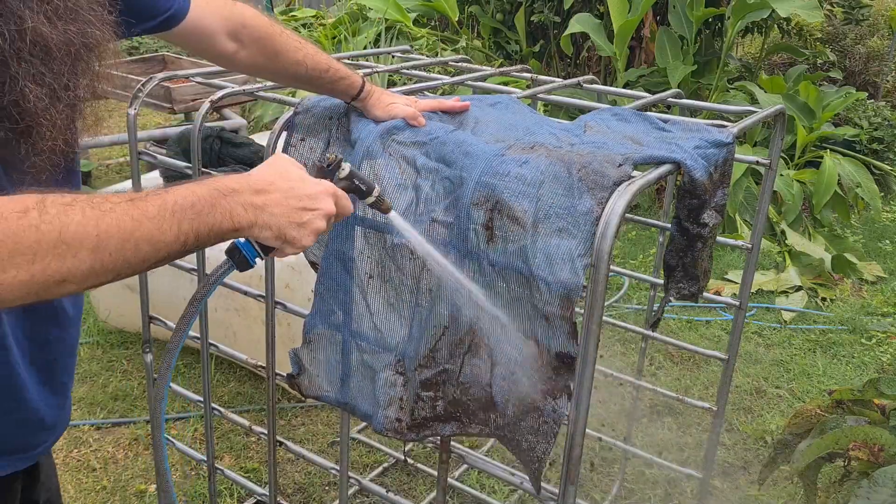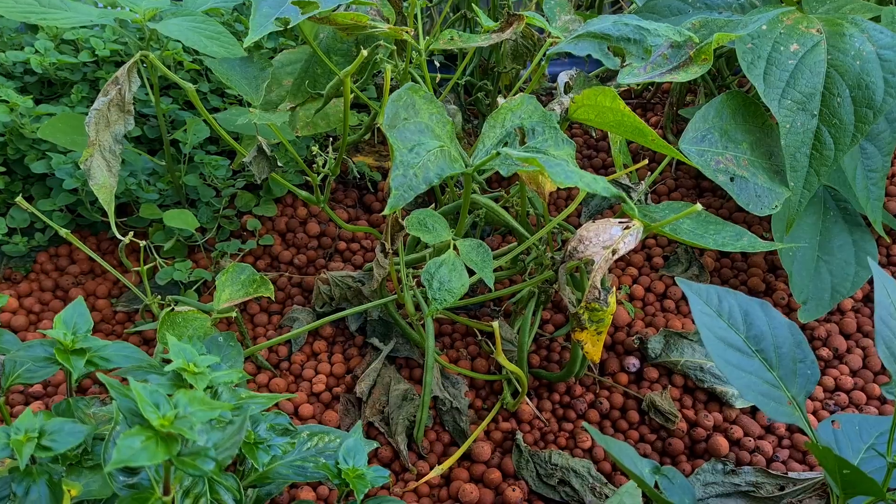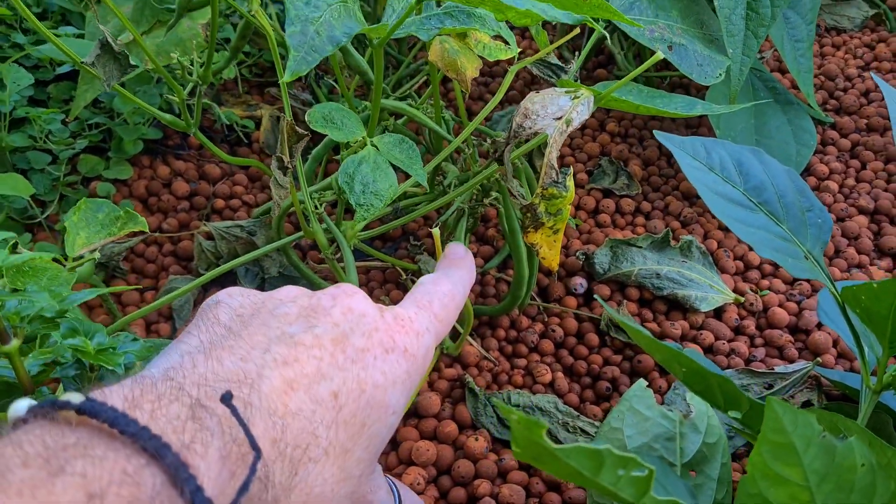That didn't take too long at all. I also removed all the bean plants - we started to get a lot of rust on them, they just weren't looking too happy, and we started to lose a lot of leaves through the rain, so I decided to pull them. Not a great deal has been going on down the back here, so there's no point filming another update clip other than those little bits and pieces.